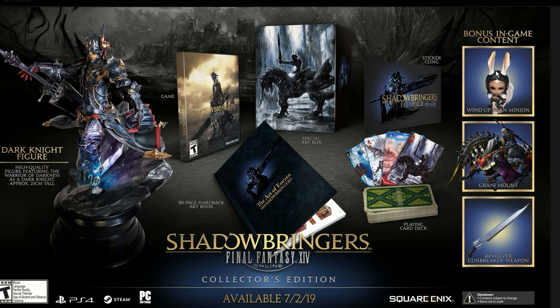For in-game content we get a Wind-Up Friend minion, a Grani mount, and a revolver Gunbreaker weapon — and this weapon is looking badass. Disclaimer: contents are subject to change prior to launch. Let me know in the comments below what you guys think of it.